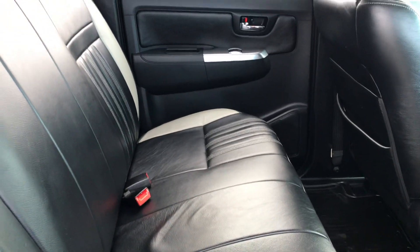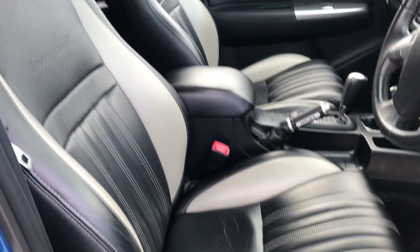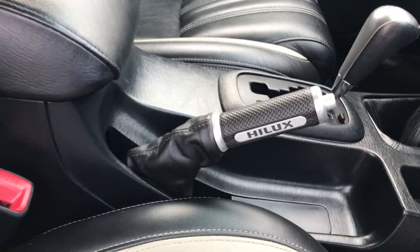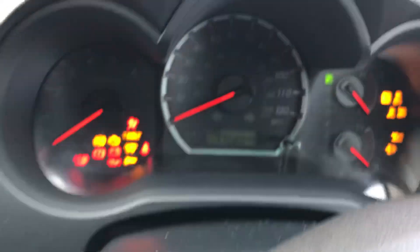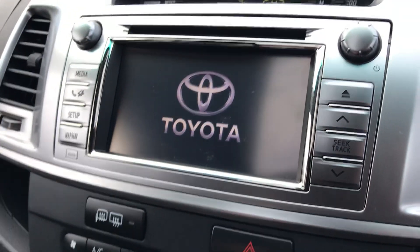Full leather interior, electric windows in the rear. Invincible X embossed seats, and a nice handbrake with a Hilux symbol on her.